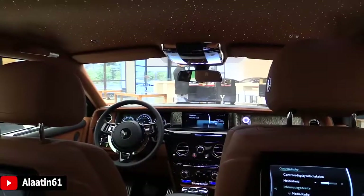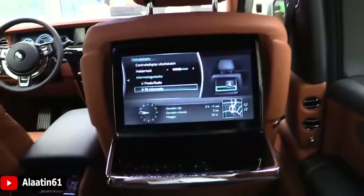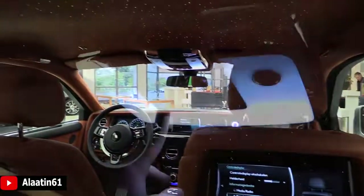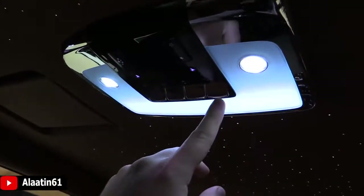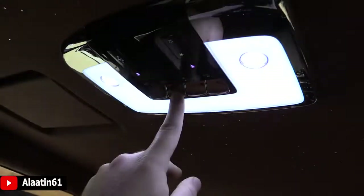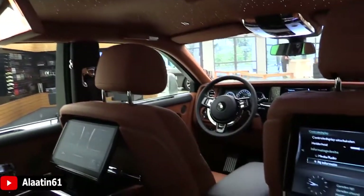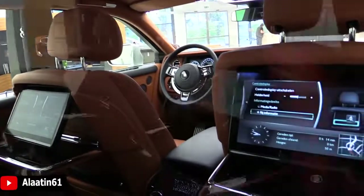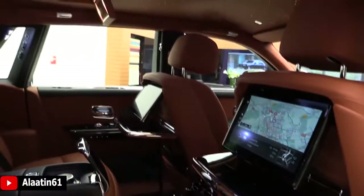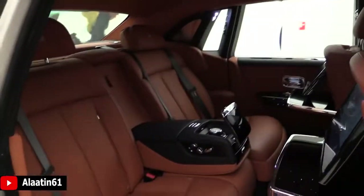What a beautiful car. What a nice view. You have LED lights — beautiful.